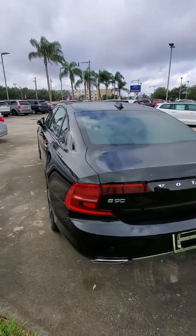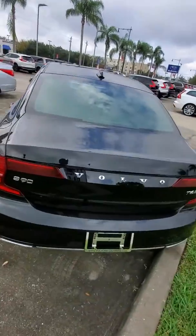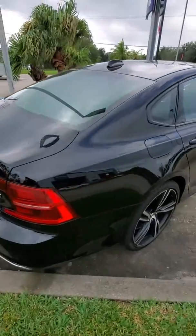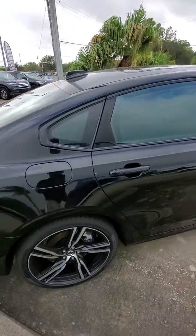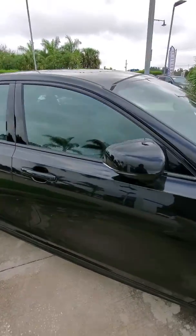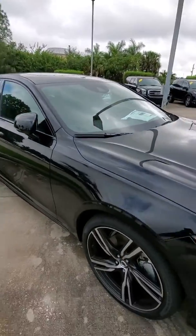But this is the S90 that we actually have on our lot, so you can check it out — I'll give you a quick walk around of the vehicle. It is the black with the darker interior. It is the R Design, so it's the sportier model.